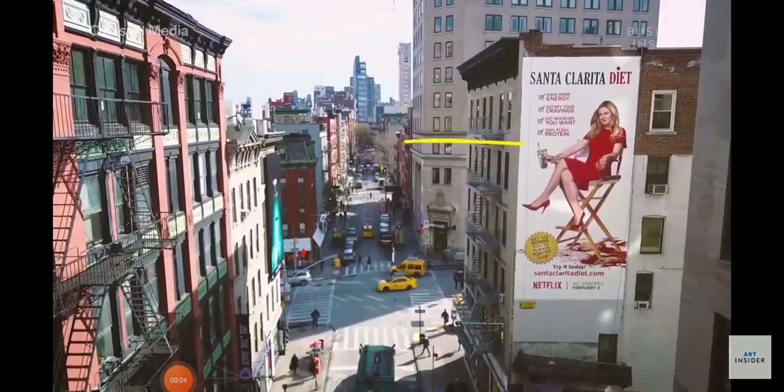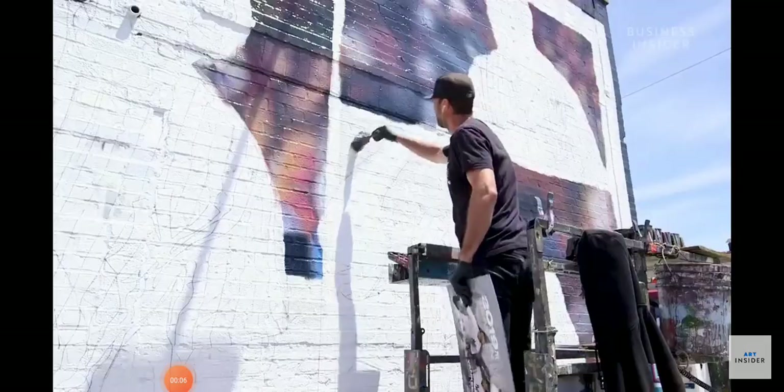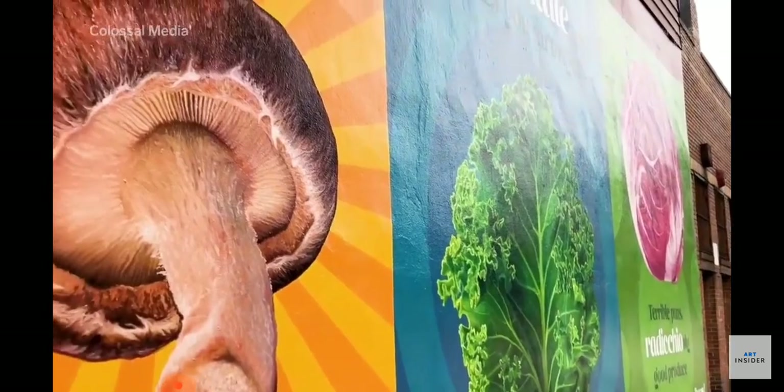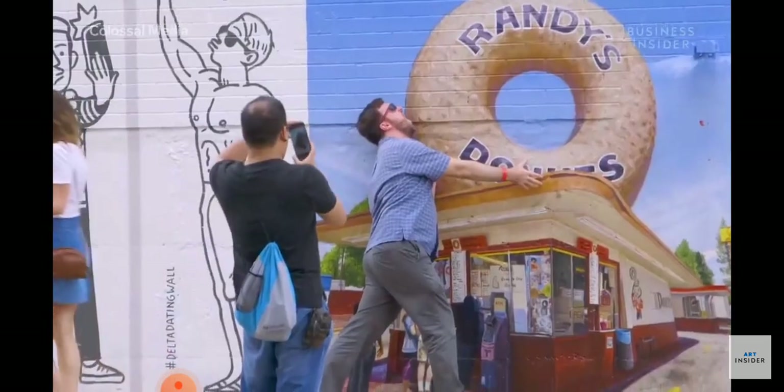This isn't a photograph, and neither is this one. These are hand-painted billboards on the walls of New York City. It looks like you can drink the beer off the wall, eat the sandwich off the wall.